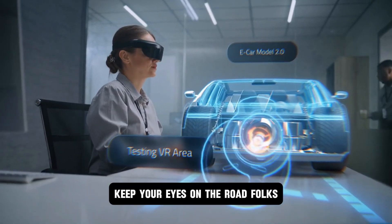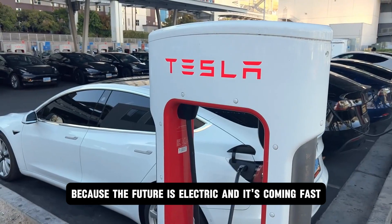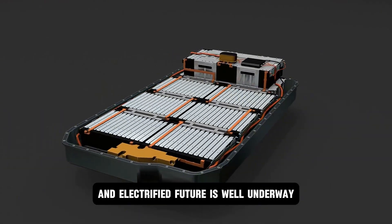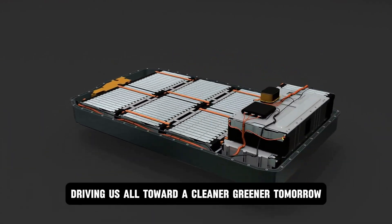Keep your eyes on the road, folks, because the future is electric and it's coming fast. The journey towards a sustainable and electrified future is well underway, and Hyundai is at the forefront, driving us all toward a cleaner, greener tomorrow.